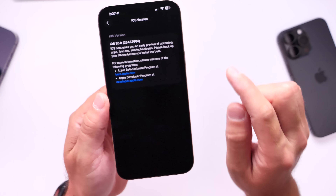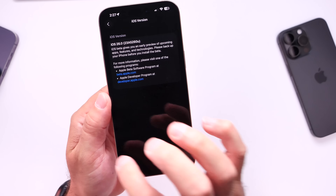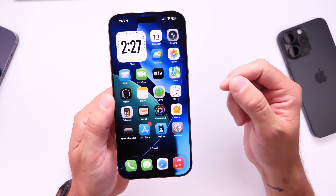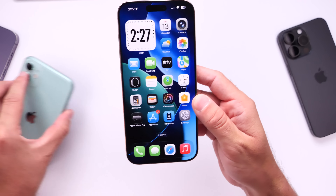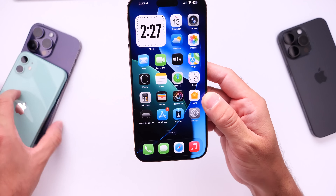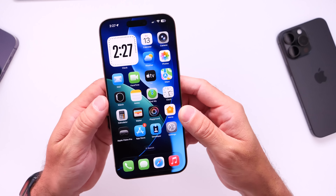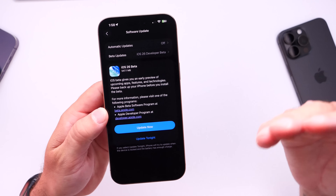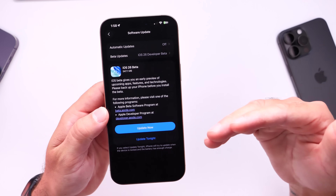It looks like it's only available for the iPhone 15 and the iPhone 16 lineup — at least as of the moment I'm filming this video. I cannot get the revised version to populate on older devices like iPhone 11, 12, 13, or 14. None of these devices received the revised version of iOS 26 Developer Beta 1.